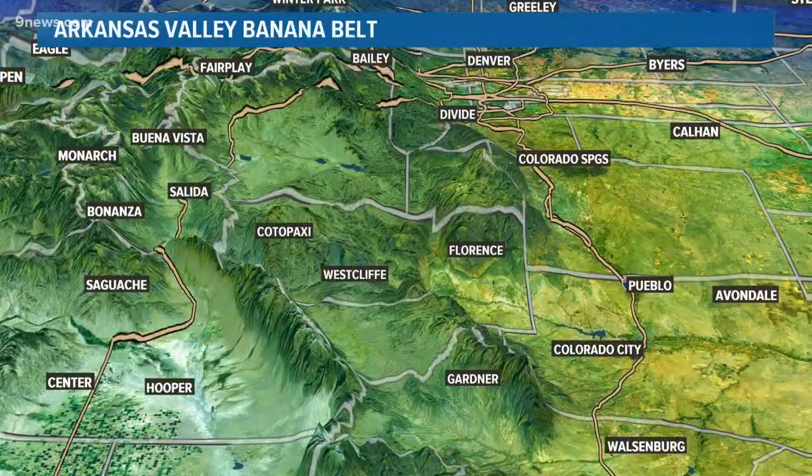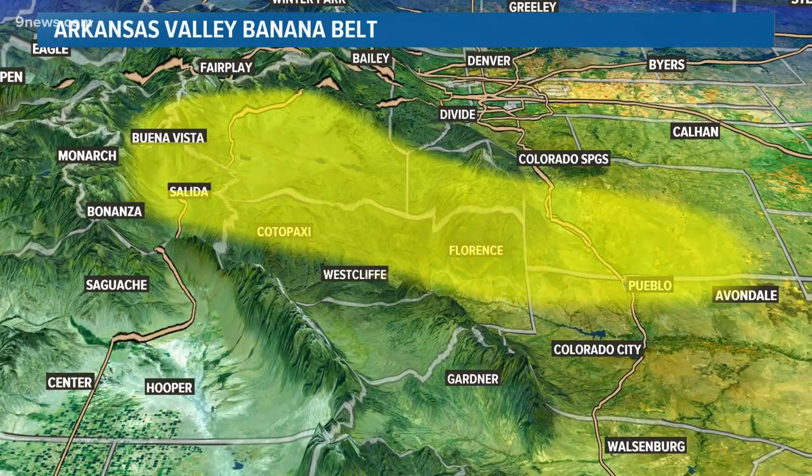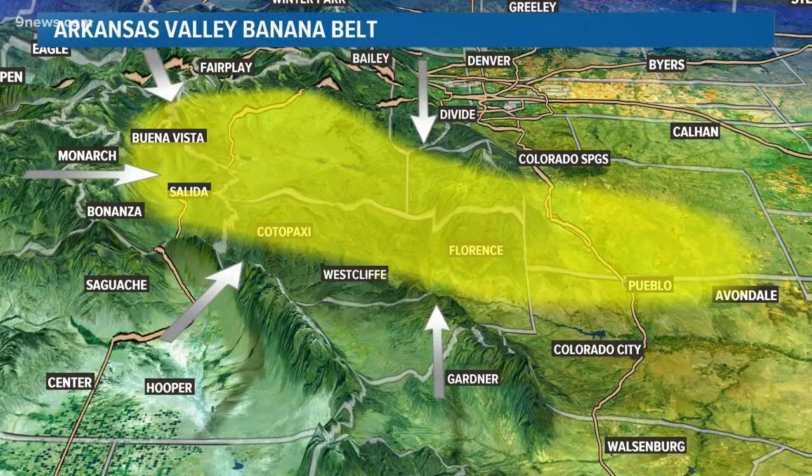The more noted or famous banana belt in Colorado is in the Arkansas River Basin, right in this area. Because of the angle of the surrounding mountains, almost any wind direction is going to be a downsloping wind. To get good upslope here, the wind pretty much has to come straight up the valley from the southeast.